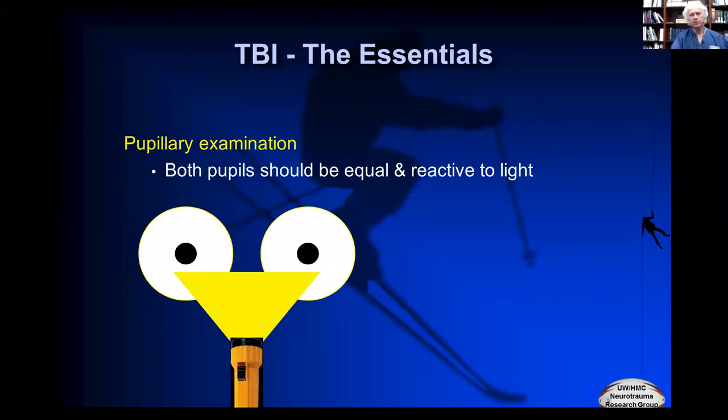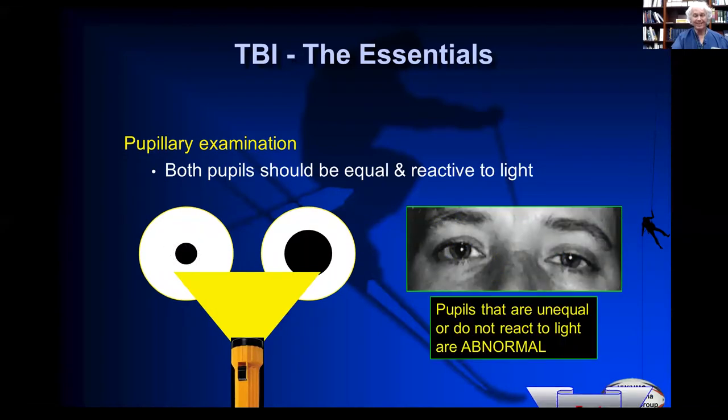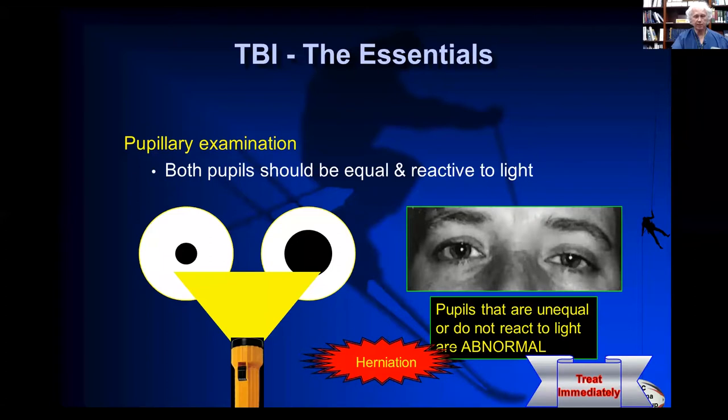The other thing we need to look at is the pupils. Normally, when you shine light in the pupils, they both respond equally by constriction. If one doesn't come down — anisocoria, unequal pupils — or one is sluggish, or both are sluggish, that's abnormal and a bad sign. It suggests the brain stem is being compressed. That's another emergency sign that needs to be treated emergently. Deterioration of Glasgow score and changes in the pupils suggest something we really need to act on.